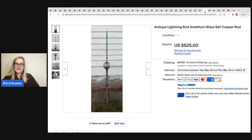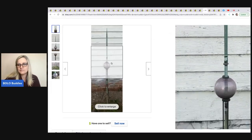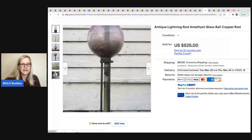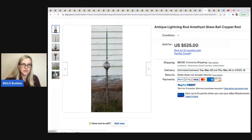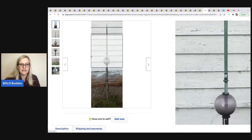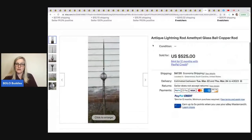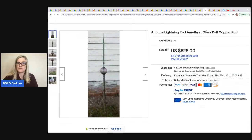The next item is this antique lightning rod amethyst glass ball. He bought an entire collection — 14 total — for $850 on Facebook Marketplace and has sold four so far for $500 plus each. I would not have known what these were. Does anybody know what they do? Let me know in the comments — the person buying them for $525 probably knows what they do.